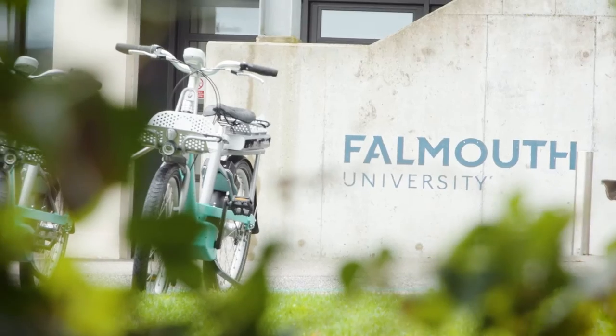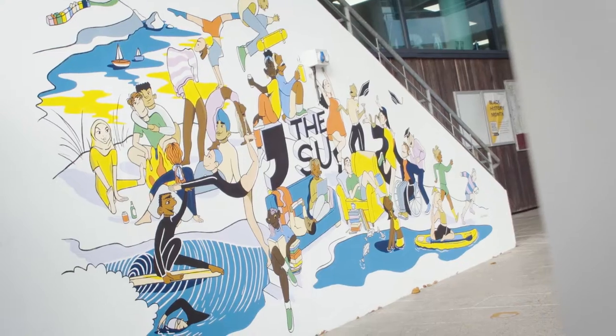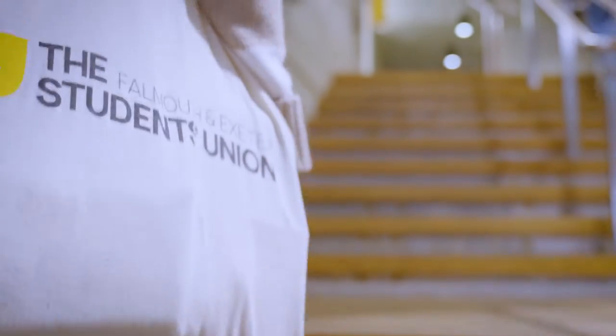The University of Exeter shares this campus with Falmouth University, so whilst taught separately, the Students' Union represents students from both. And with 120 clubs and societies to choose from, there's something for everyone.